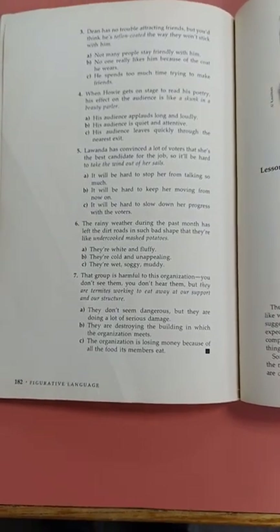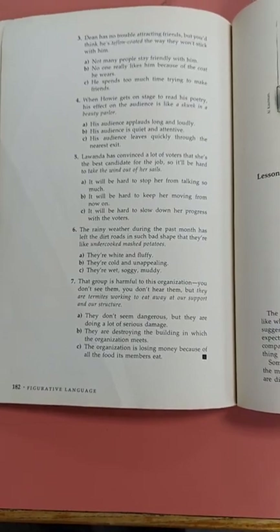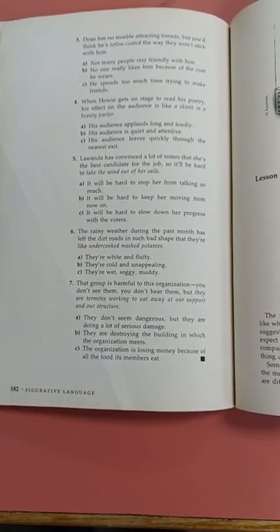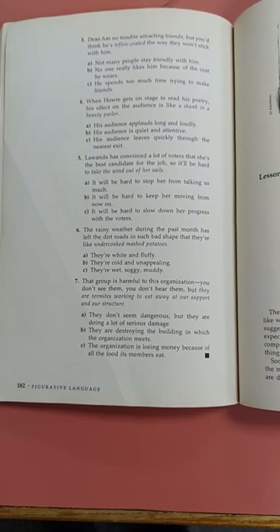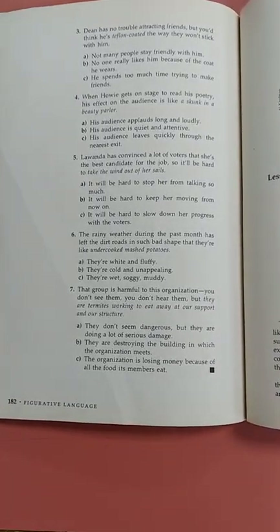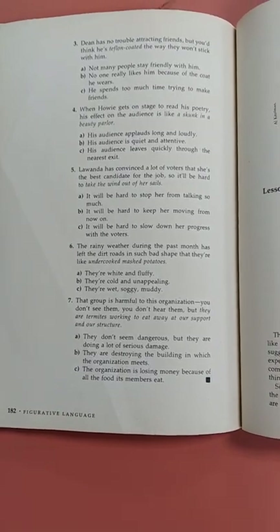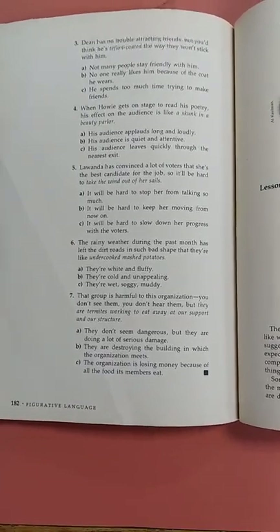Six: the rainy weather during the past month has left the dirt roads in such bad shape that they're like undercooked mashed potatoes. A: they're white and fluffy. B: they're cold and unappealing. C: they're wet, soggy, muddy.